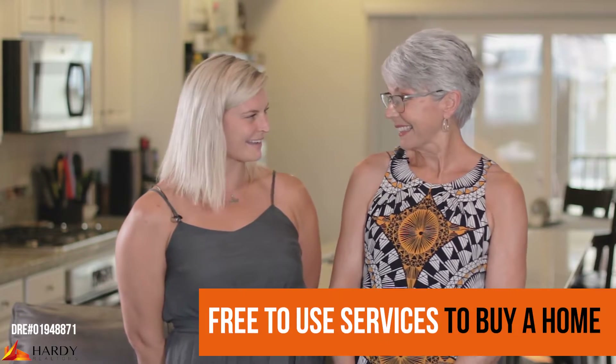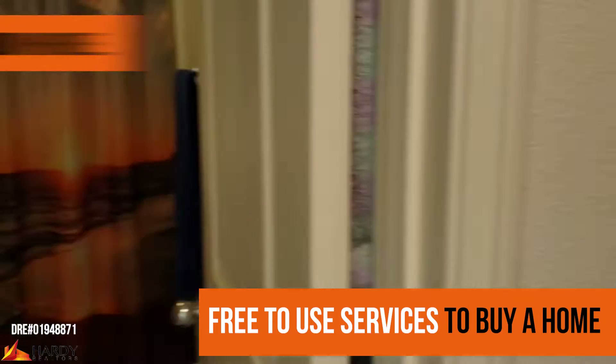Hey Jill, does it cost anybody anything to use us when they buy a home? Not a single dime.